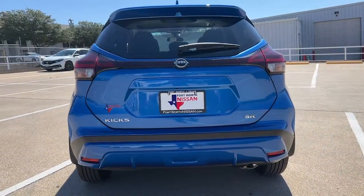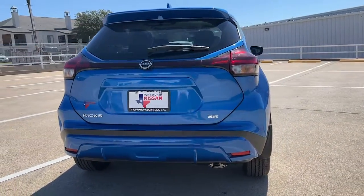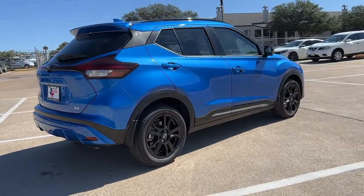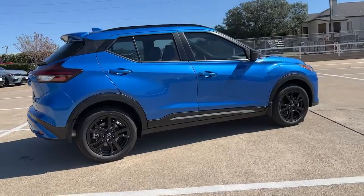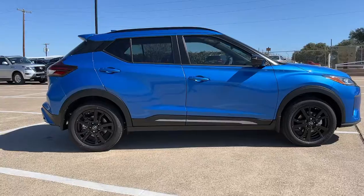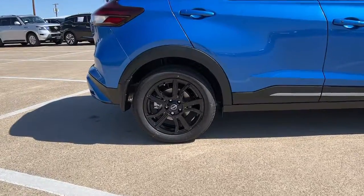These are just some of the great options this vehicle comes with: keyless entry, satellite radio, premium sound system, fog lamps, electronic stability control, blind spot monitor, aluminum wheels, heated front seat, intermittent wipers, and traction control.